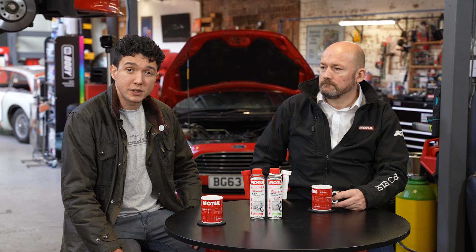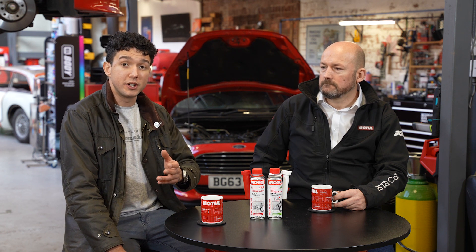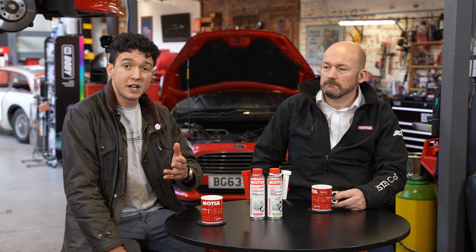Jason from Motul has come in today to help explain how you, as a garage — large or small — can improve your sales revenue and your standing with your customers at every oil change.